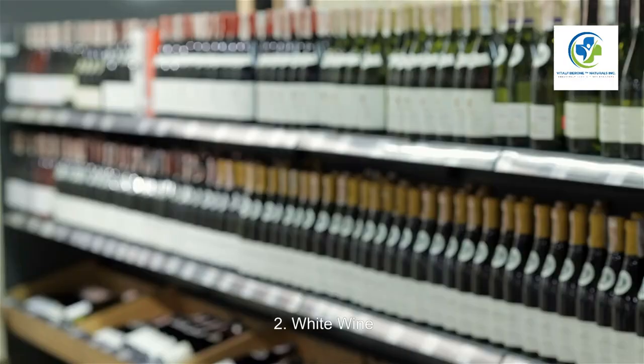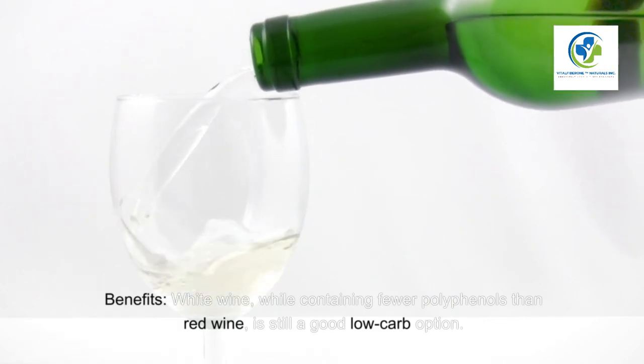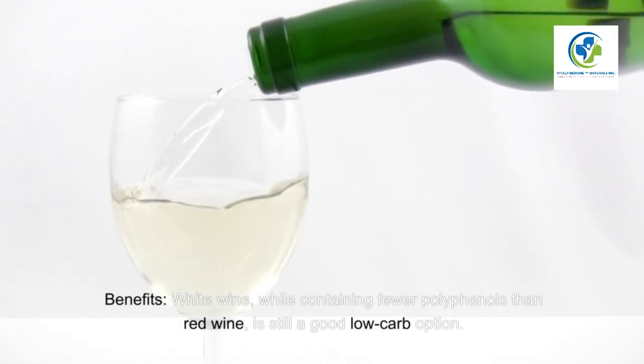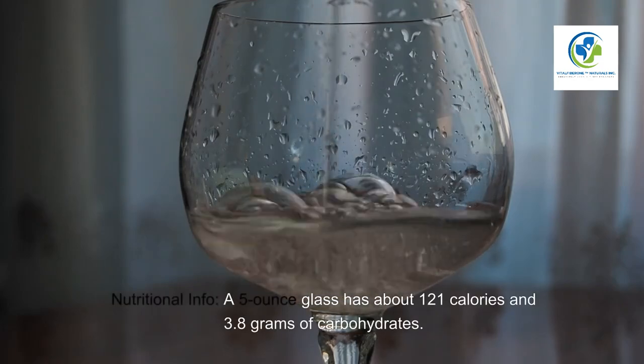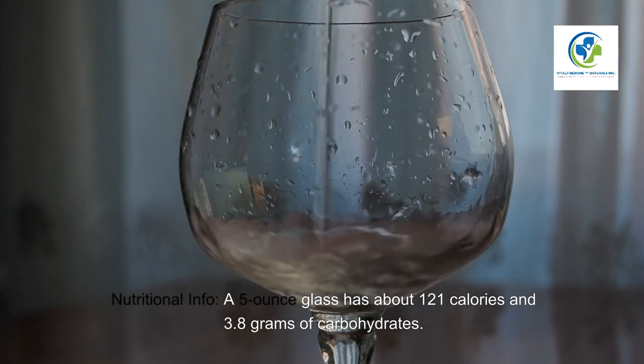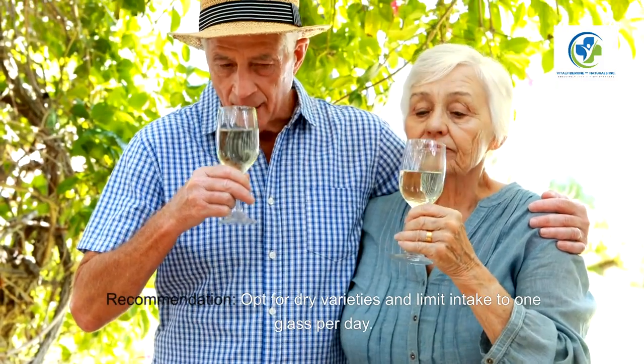Two: White wine. Benefits — white wine, while containing fewer polyphenols than red wine, is still a good low-carb option. Nutritional info — a five-ounce glass has about 121 calories and 3.8 grams of carbohydrates. Recommendation — opt for dry varieties and limit intake to one glass per day.